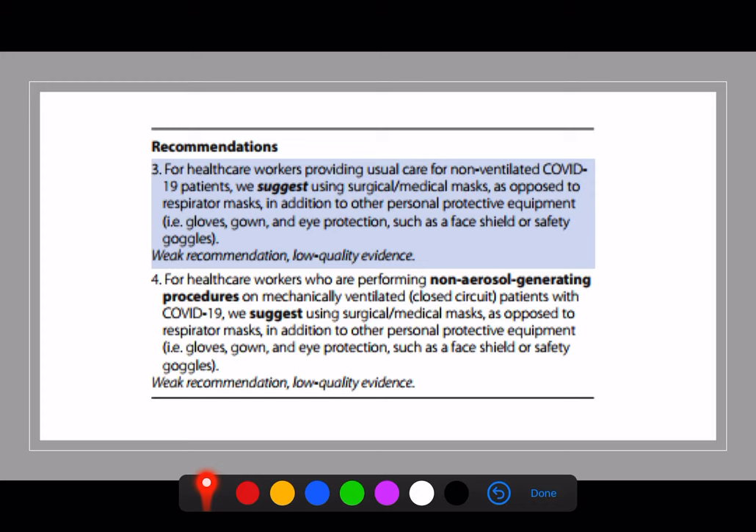Another interesting point is the evidence for slightly lower levels of protection during non-aerosol-generating procedures. They suggest that for non-ventilated patients who are spontaneously breathing, just using surgical masks rather than respirator masks is sufficient. Note that this is a weak recommendation with a low quality of evidence. Similarly — and this is the thing I found interesting — for non-aerosol-generating procedures on mechanically ventilated patients, they still suggest a surgical or medical mask, not the N95 or FFP2/3 respirator masks. I take issue with that.